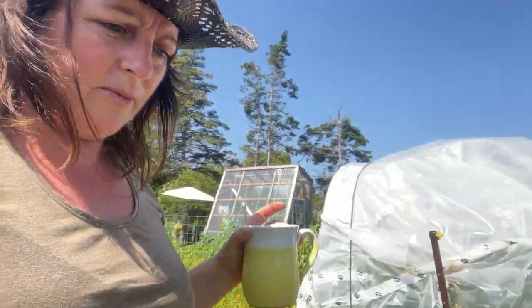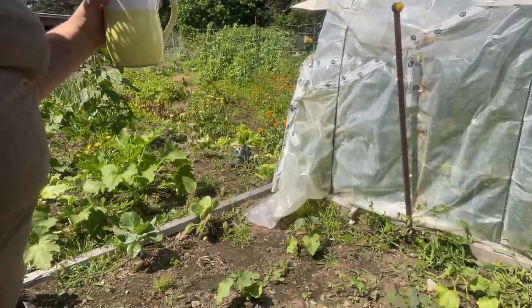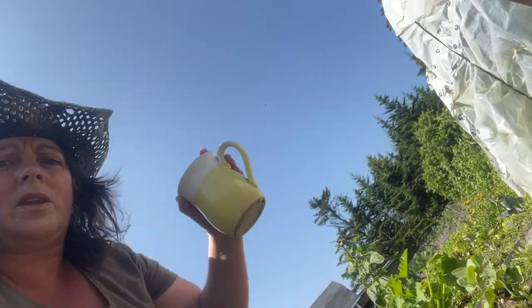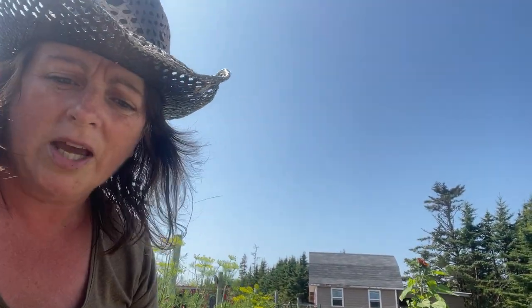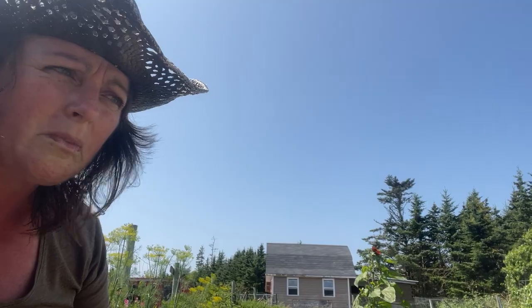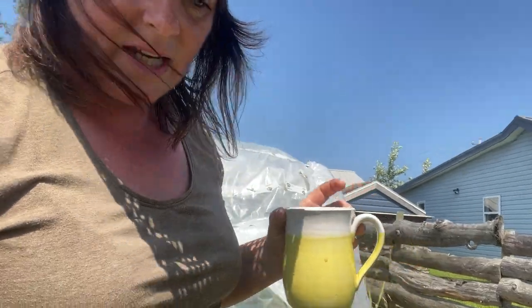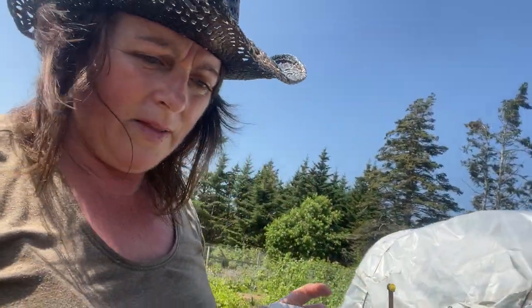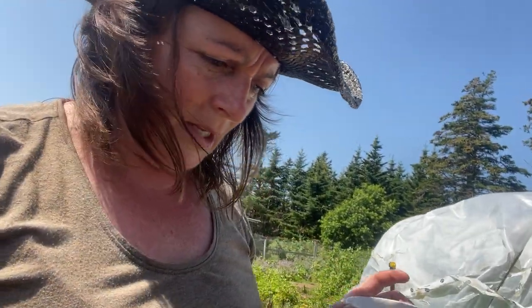Down here we have my great experiment this year — a sweet potato vine. I decided to grow sweet potato and I've actually had really good luck with that. There are about three plants here and the vines look so good and healthy. I covered them over with plastic domes for a bit and that really kept them nice and warm. My rhubarb was getting eaten to pieces by slugs over here, but that seems to be coming back and having a resurgence.